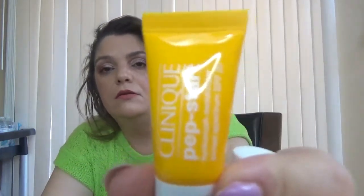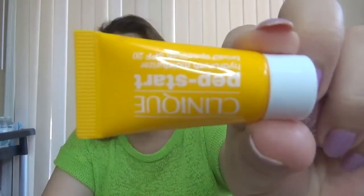We have Clinique Prep Start — this is a moisturizer SPF 20. From Kula we have the Organic BB Cream in Light Medium. We have Philosophy — this is the Ultimate Miracle Worker Multi Rejuvenating Cream SPF 30.